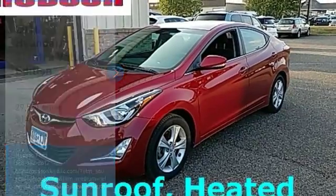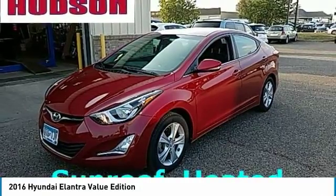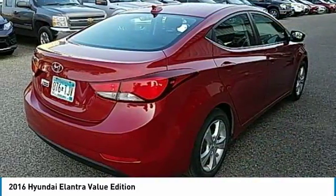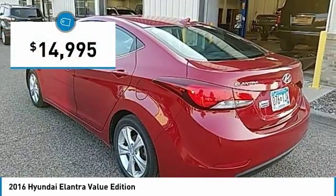Make a great choice today with the 2016 Elantra. The Elantra boasts the most interior room in its class and gets an exceptional 35 miles per gallon. With its luxurious standard features, the Elantra is an easy choice and is priced below $15,000.